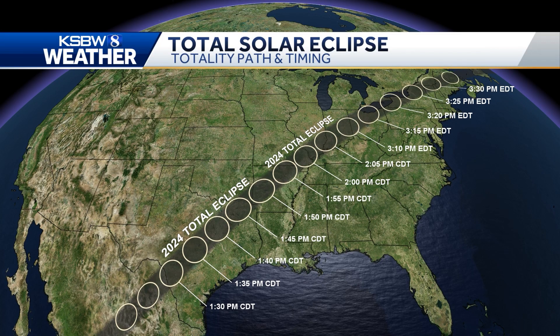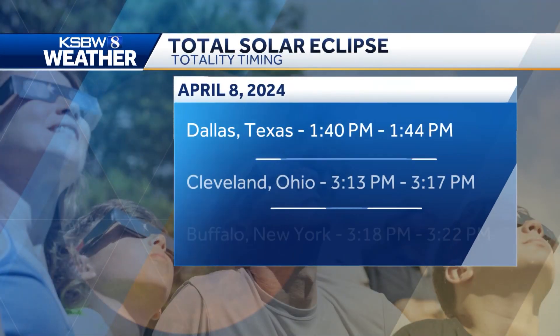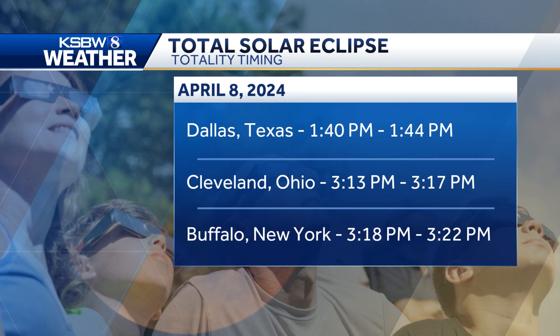Let's look at the path and the timing of the total solar eclipse. It stretches from Texas to Maine. The maximum in Dallas will be at 1:42pm, with the maximum in Buffalo around 3:20pm.